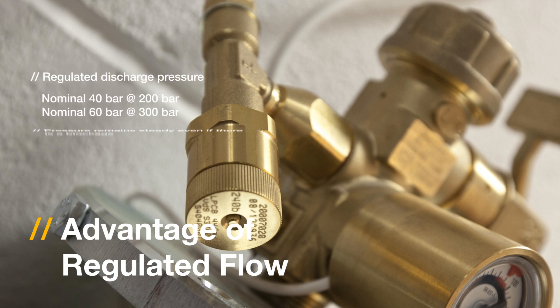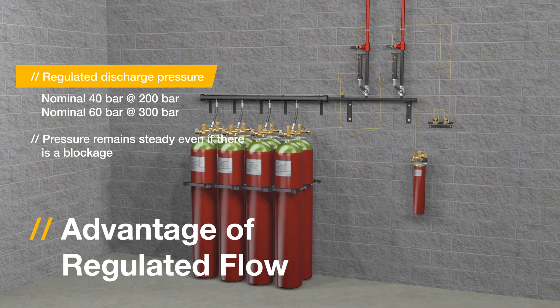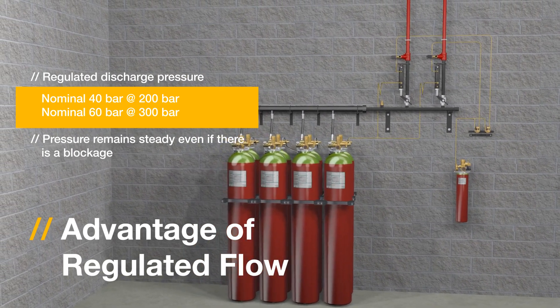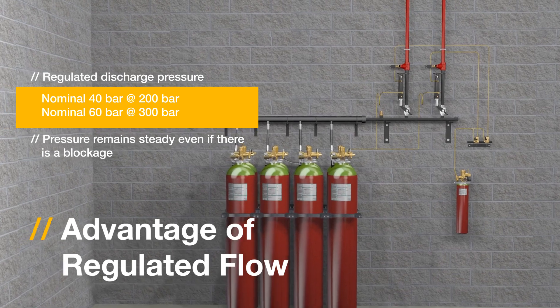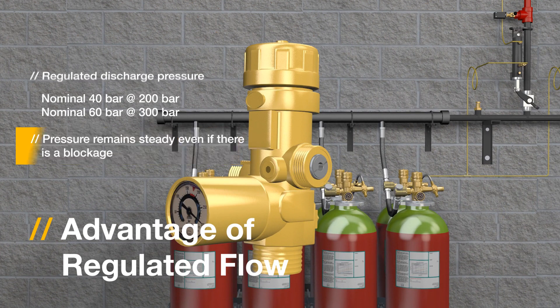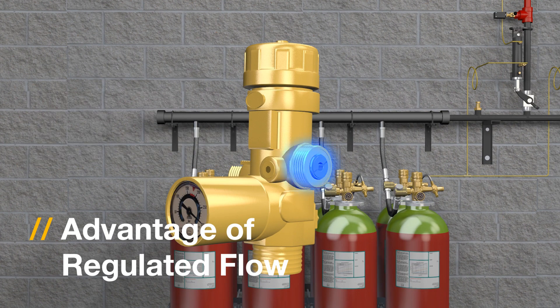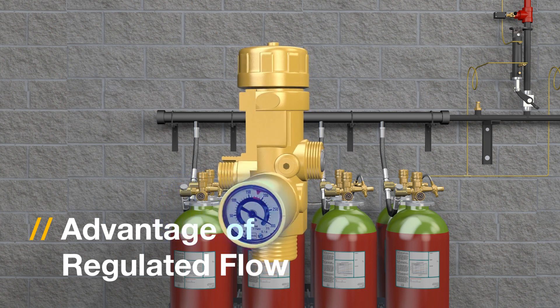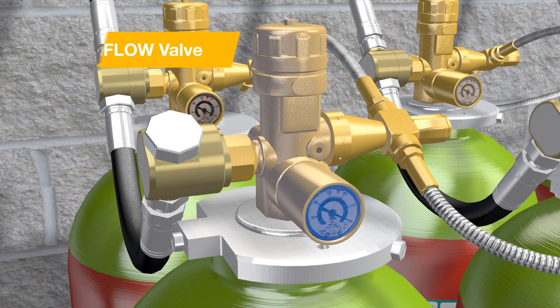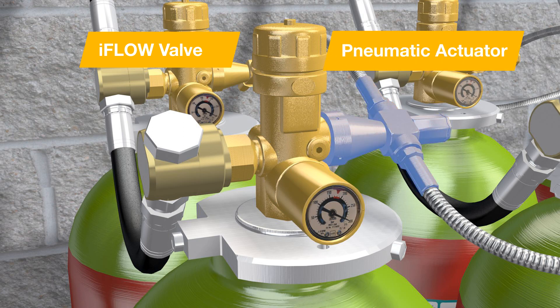The iFlow valve produces a regulated discharge pressure. It closes automatically if back pressure from the pipe system exceeds a nominal 70 bar, and pressure remains steady even if there is a blockage. The iFlow valve has a release disc, a pressure gauge fitted with a safety plug, and internal stainless steel pieces offering maximum reliability. With the iFlow valve from Tyco, pressure remains steady even if there is a blockage.